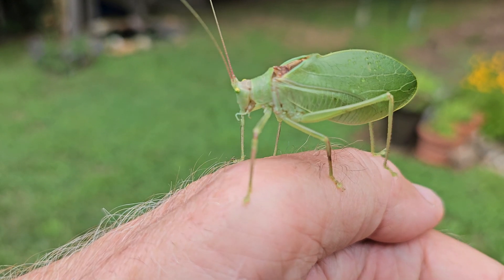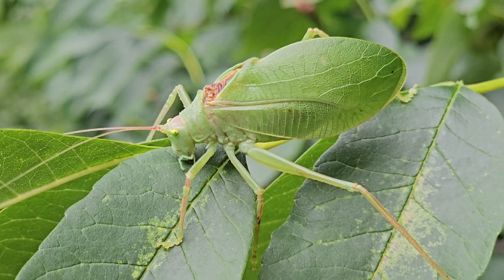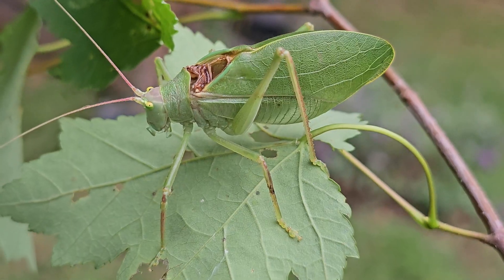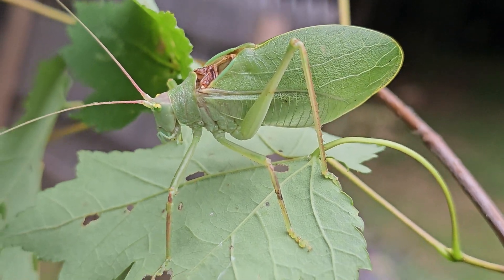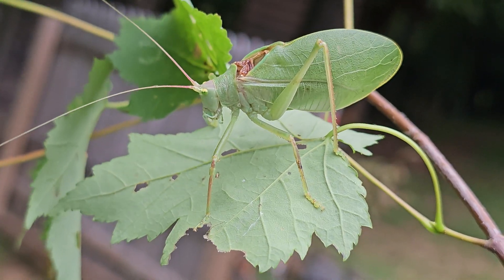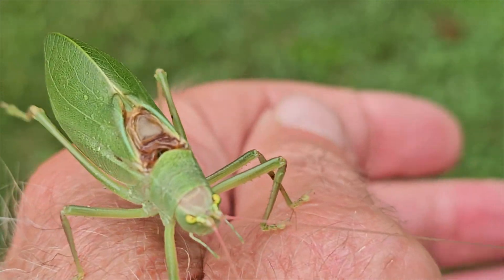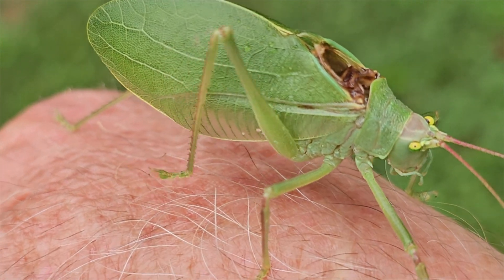It's sometimes called the northern true katydid or the rough-winged katydid. There are a lot of other katydids and katydid-like species, but this is the one that makes the katydid, katydid, katydid call. The true katydid is identified by the hump-like cup formed as its wings are folded over the abdomen, the many prominent wing veins, and how they look just like a leaf — the veins and the color of the wing covers.